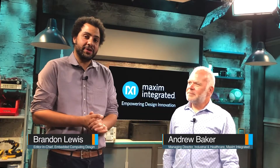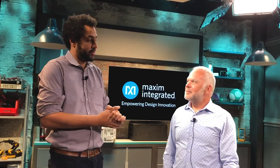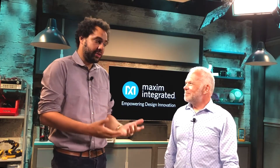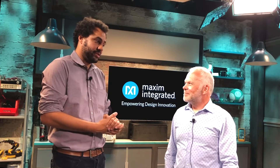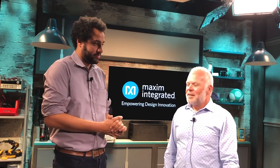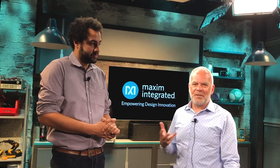Hi, Brandon Lewis here from Embedded Computing Design, and today we're at Maxim Integrated in San Jose, California. I'm here with Andrew Baker, who is the Managing Director of the Industrial and Healthcare Business Unit. So we have two new products that we're announcing — they're related to health, fitness and well-being.